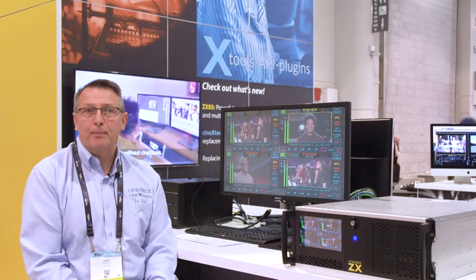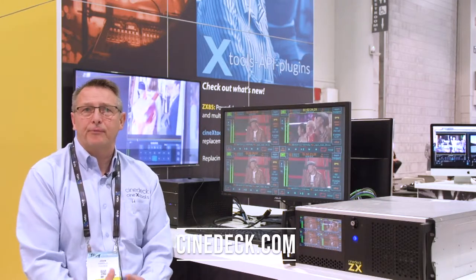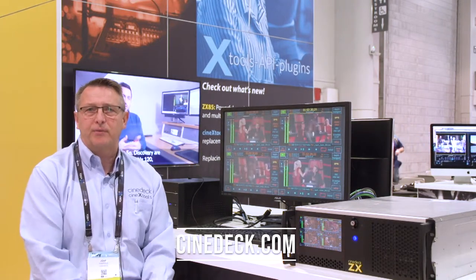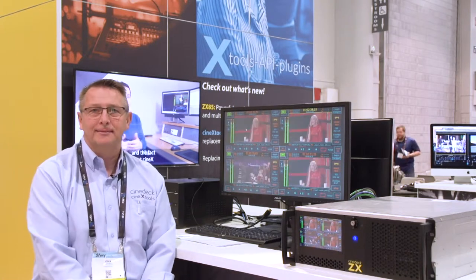If you'd like to find out more information about CineDeck, you can visit our website at CineDeck.com, where you can find the full range of our hardware systems — from our portable RX2s right up to our enterprise 4K server with the ZX 85, newly launched here at NAB 2019. Thank you.